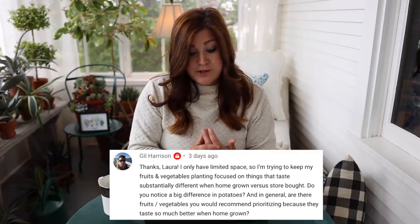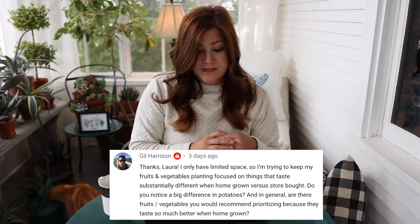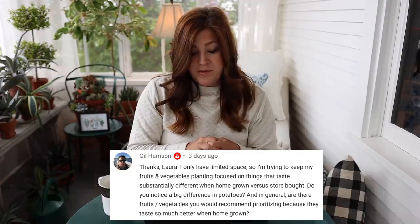Gil said: I only have limited space, so I'm trying to keep my planting focused on things that taste substantially different when homegrown versus store-bought. Do you notice a big difference in potatoes? No. And are there fruits and vegetables you'd recommend prioritizing because they taste so much better when homegrown? I think the benefit of growing anything homegrown is that you can control what's done to it — grow it organically, stay away from sprays. You never really know when you're getting store-bought produce how it's been handled or treated. Also, you're subject to whatever variety they've grown. I'm not a potato connoisseur. But I know that potato I grew has been treated 100% organically and that makes me feel better. Tomatoes and corn are obviously the best things to grow on your own because the taste is so much better — grow those two at home for sure.